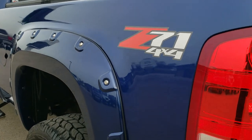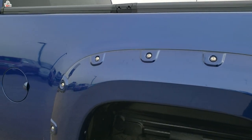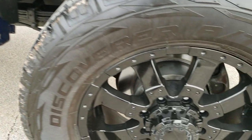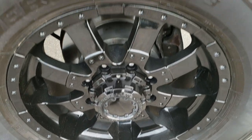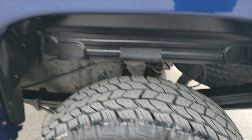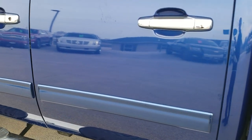Going down the driver's side of the truck, it's just as clean as the passenger side — the box is in really nice shape. This back rim is in nice shape as well and the back tires have just as much tread as the fronts. Down the rest of this side of the truck, very nice condition.